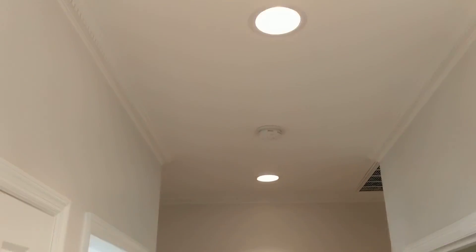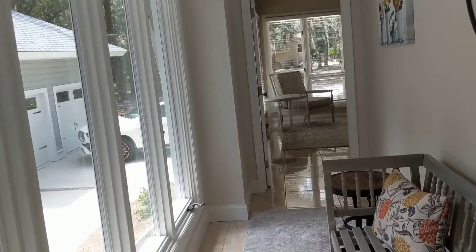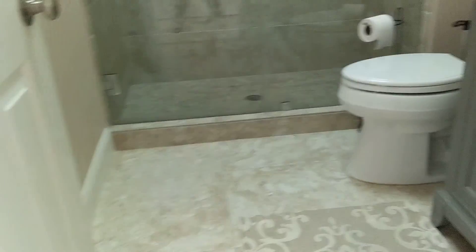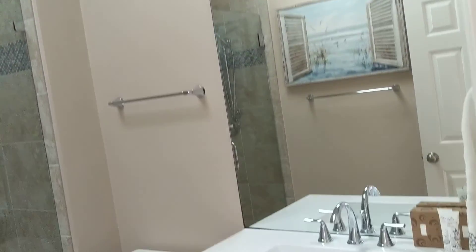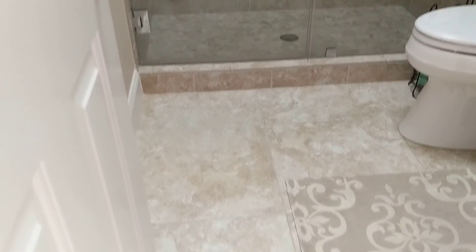They scraped all the ceilings and added dental moldings. Come back here — this is a shiny tile floor. There's a newer vanity and an updated shower.